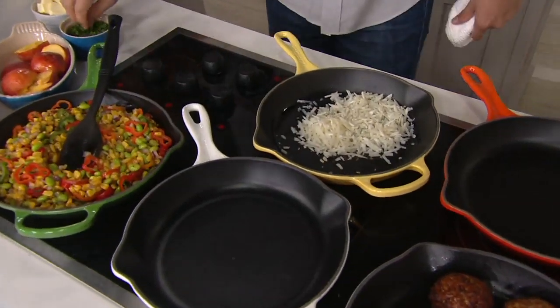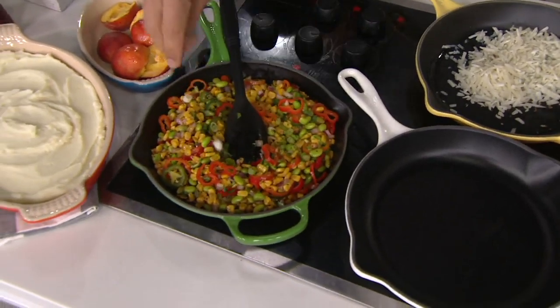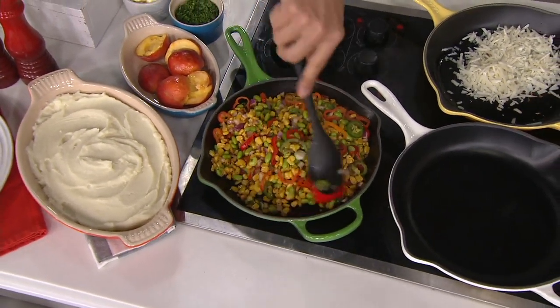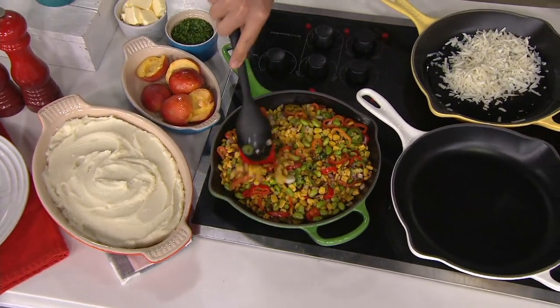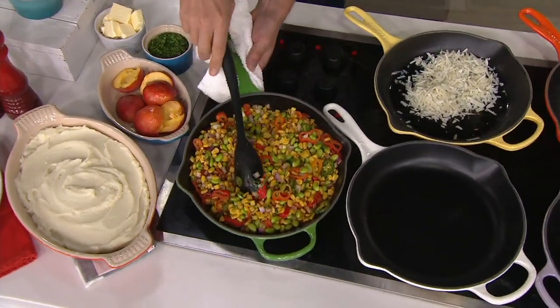We're going to show you so many ways to use our today's special value, whether you have it in the oven, on the stove, whether it's breakfast, lunch, or dinner. Nate Collier, our chief culinary officer for Le Creuset, let us take it to the table, please, sir, if you would.